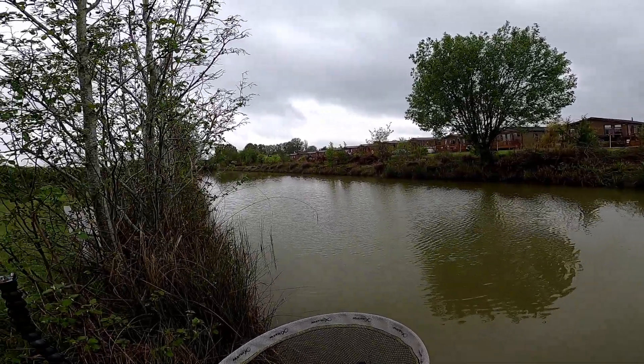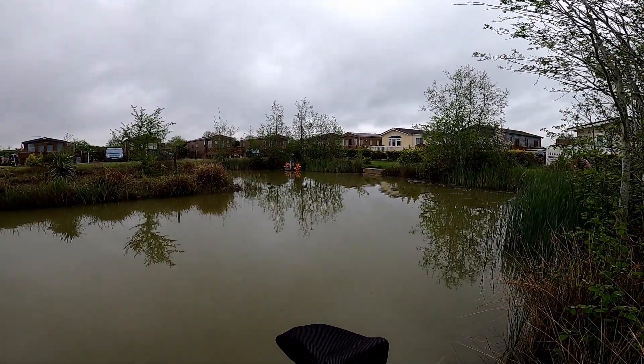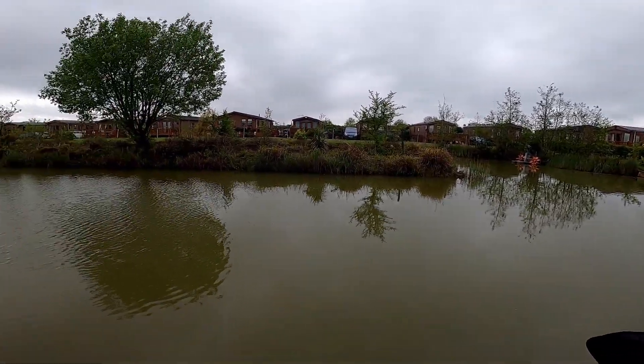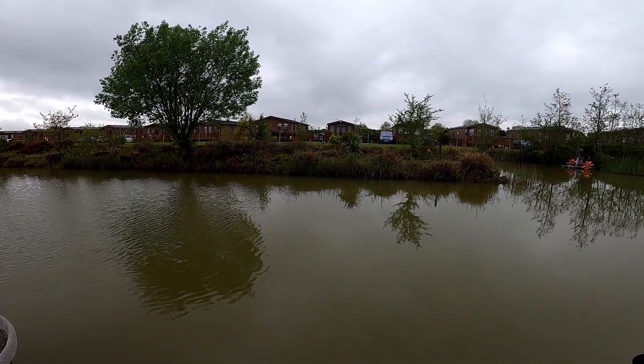I've been told there's tench up to 7 pounds in here. Carp, eyed, roach, rudd, crucians as well I think. Well I don't know what I'm going to catch but I'm going to give it a go.